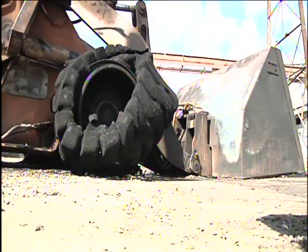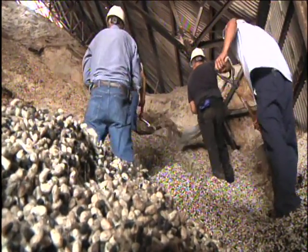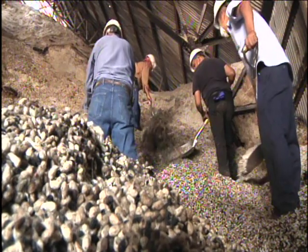The only thing declared a loss was the front-end loader, which fire investigators say caused the blaze. The salvaged cotton seeds will be taken and processed as normal in just a few days.